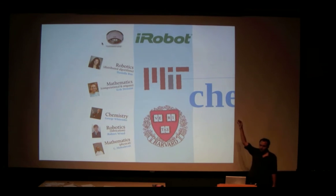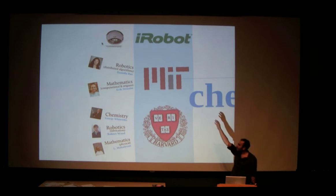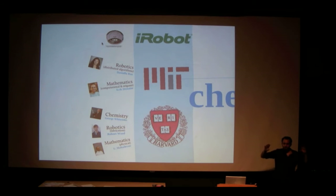The great thing about this ChemBots project and the great experience for me is it brought together industry partners. We worked with iRobot, the guys who made Roomba and the PacBot. We worked with researchers at MIT on a distributed robotics algorithm — people who figure out how to get a bunch of different unintelligent robots to do something useful.